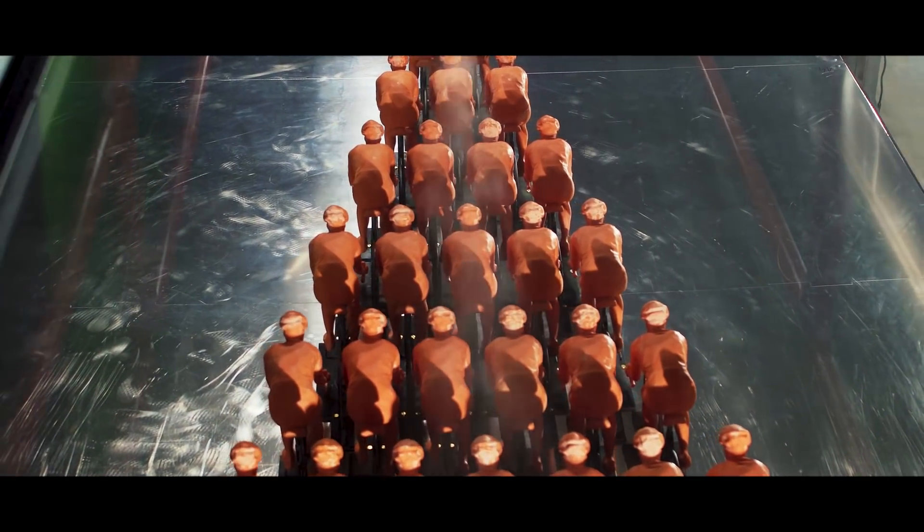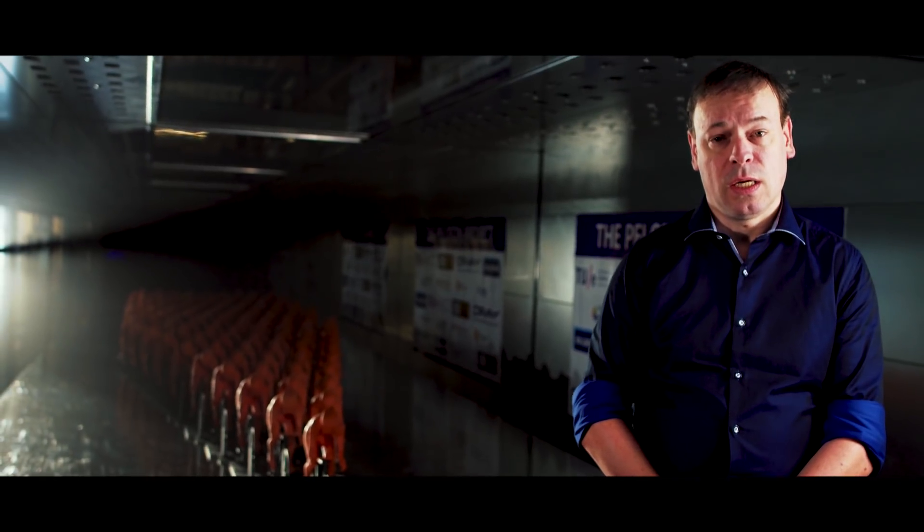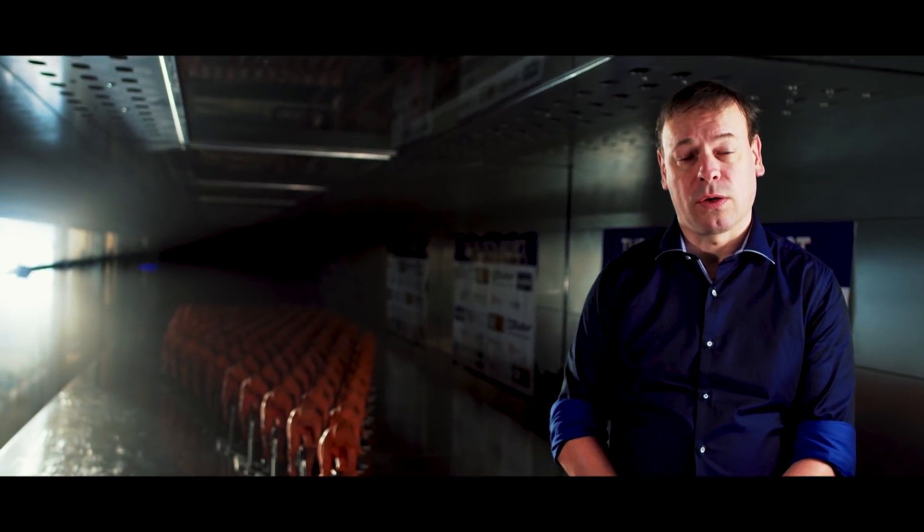We ran CFD simulations with a record number of 3 billion computational cells. And to the best of our knowledge, this is a world record in terms of computer simulation in sports.